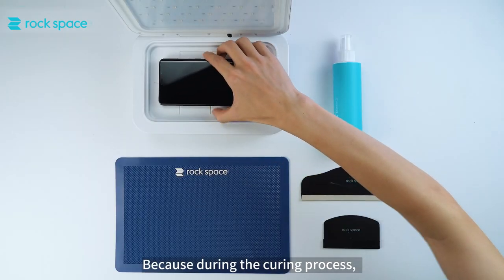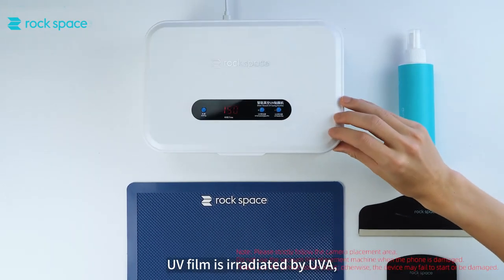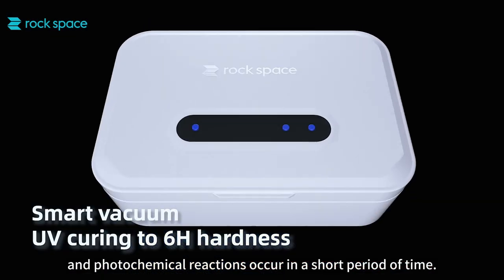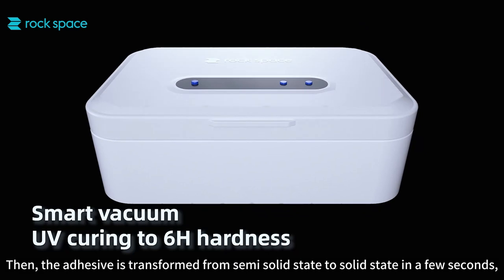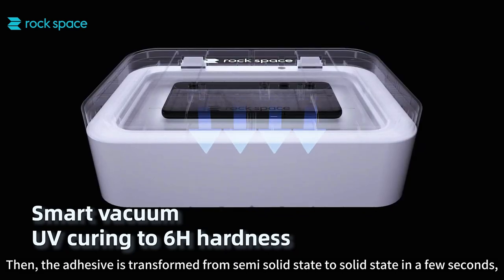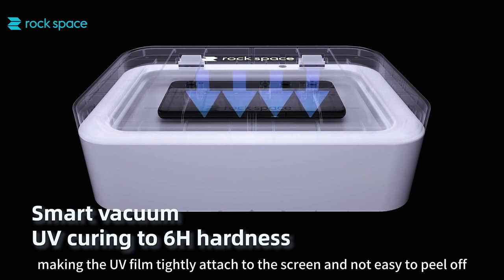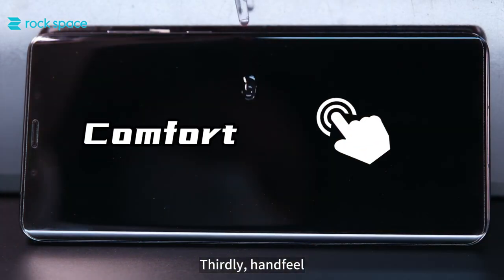During the curing process, the UV film is irradiated by UVA and photochemical reactions occur in a short period of time. The adhesive is transformed from a semi-solid state to a solid state in a few seconds, making the UV film tightly attached to the screen and not easy to peel off.